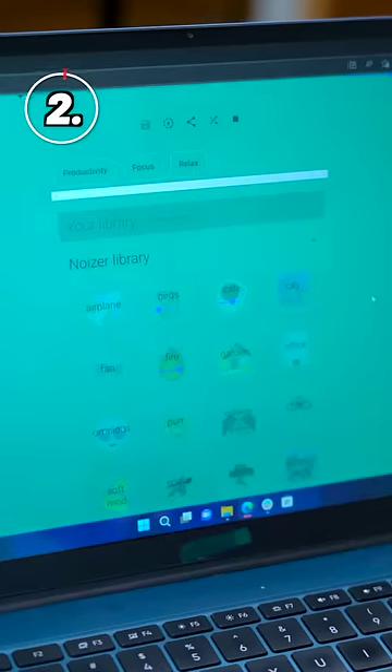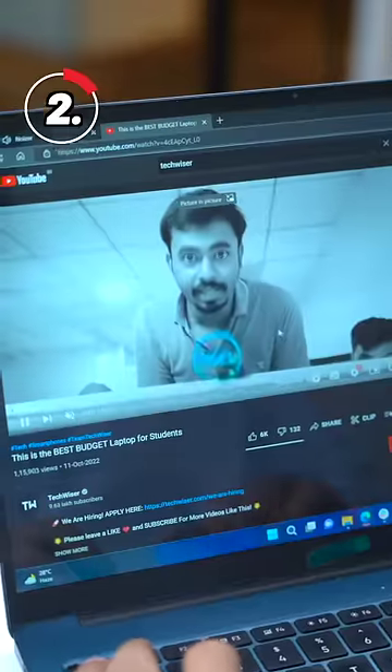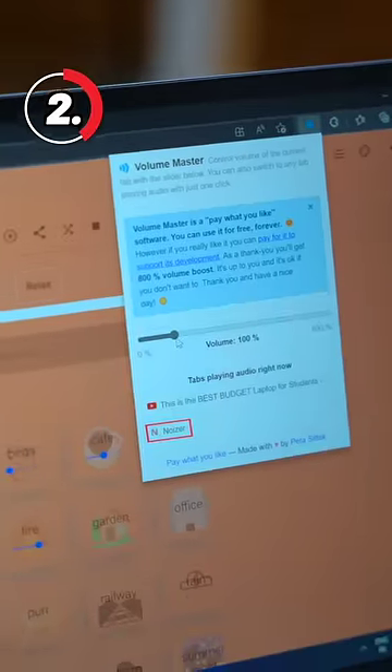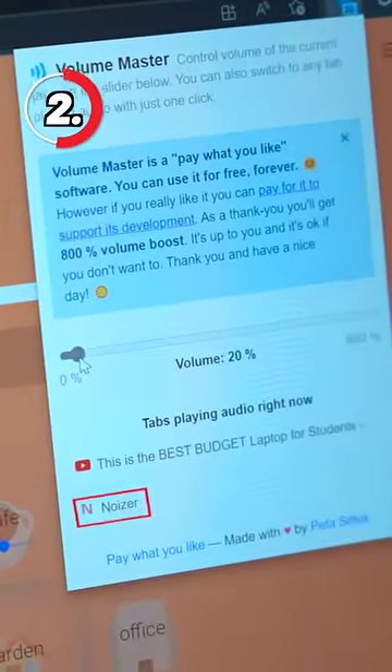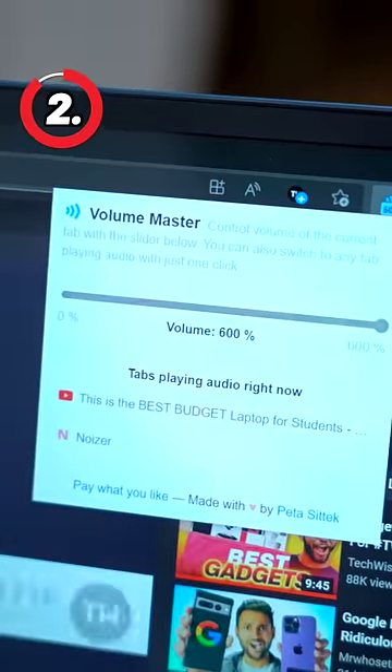Number two: Volume Master. I have a permanent Chrome tab at the office playing noise in the background, and if I open another YouTube tab, it's hard to listen to anything. All you have to do is install Volume Master — now I can reduce the volume of one tab to 30% and put the YouTube tab to 100%. Also, if you have bad speakers, you can use Volume Boost, but it only makes a tiny, tiny difference — just like you and me to society.